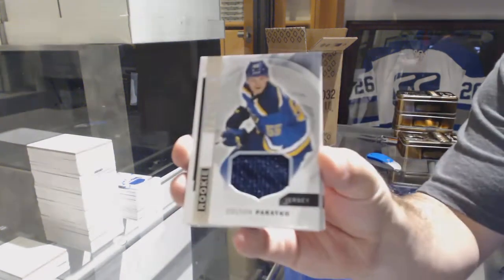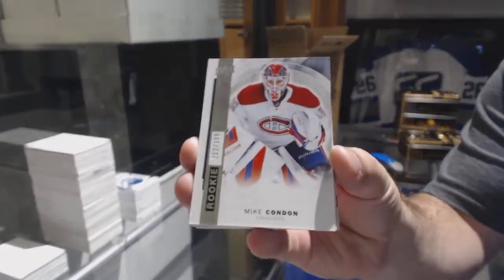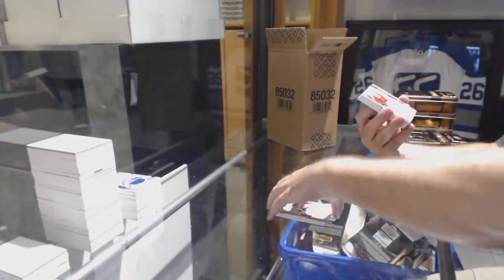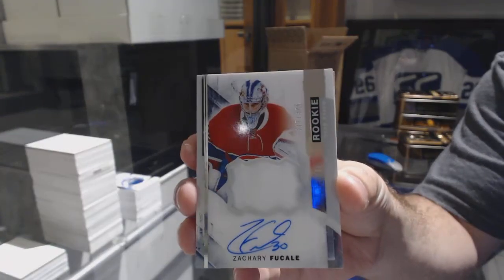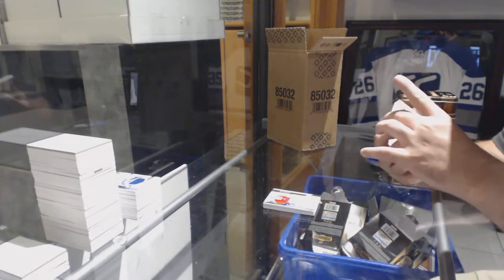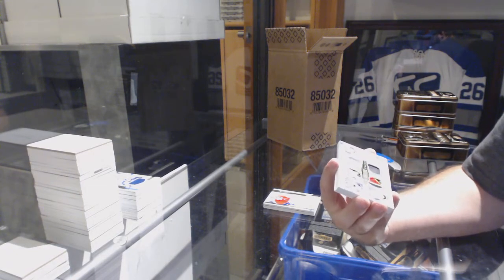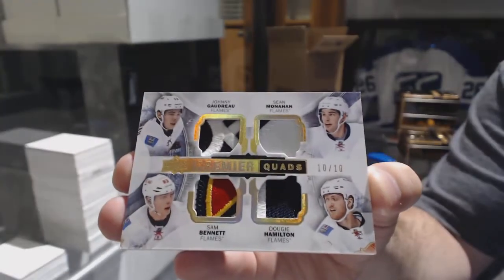For the Blues, Colton Parayko. For the Habs, Mike Condon. For the Preds, to 399, Pekka Rinne. For the Habs, to 375, Zachary Fucale.